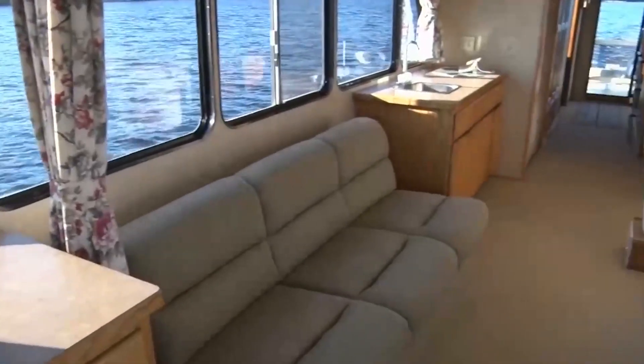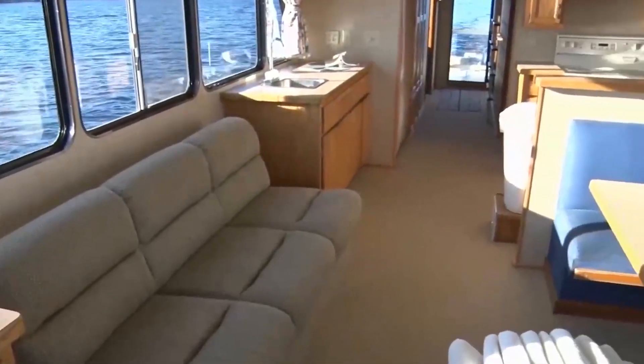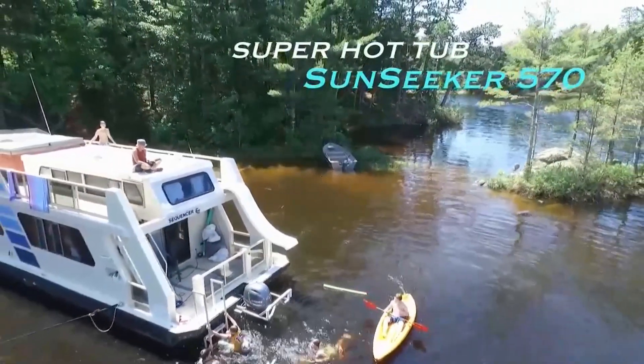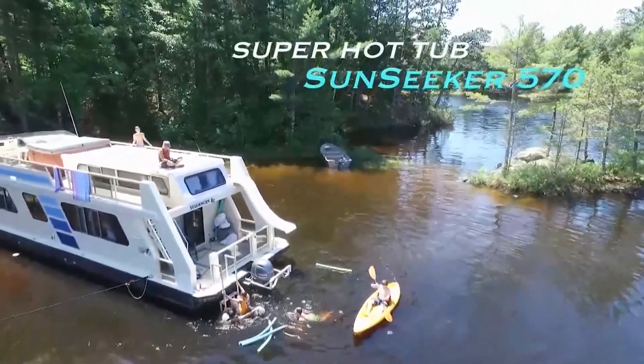In addition, the 570 has a built-in generator, TV, DVD, and air conditioner. For large or multifamily parties, this Super Hot Tub Sunseeker 570 has plenty of room for everyone.